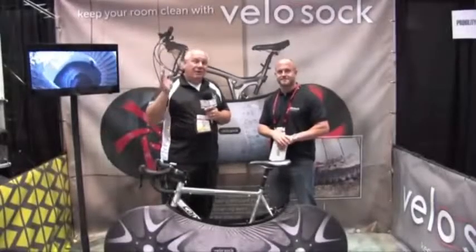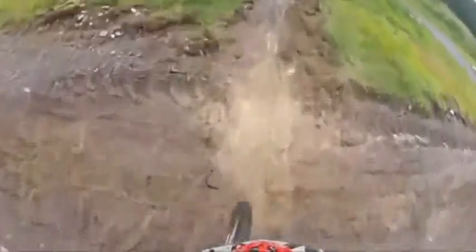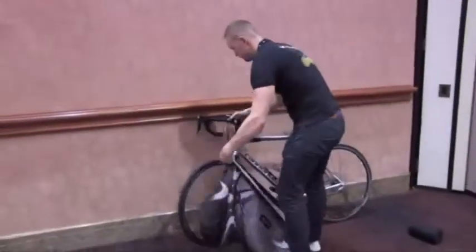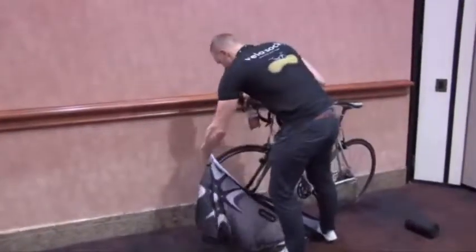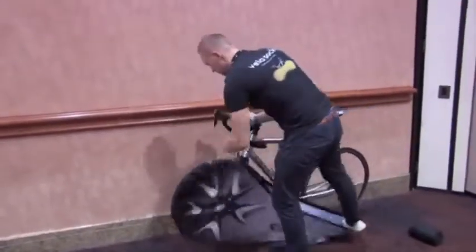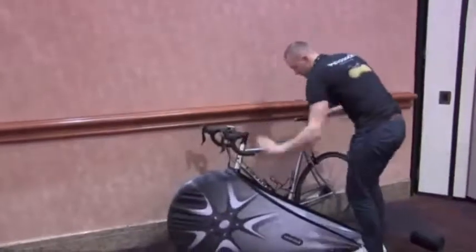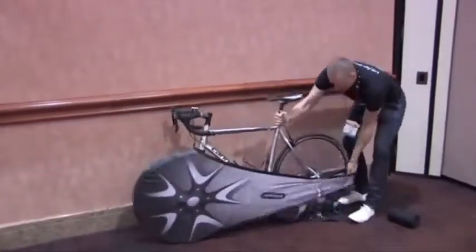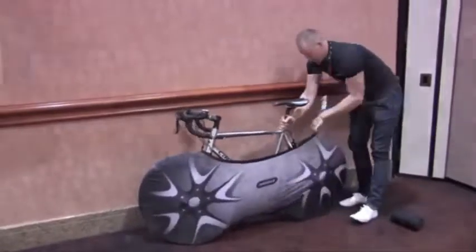Welcome back. You went out for a ride, maybe ran through a puddle or some road debris, and you don't want to track that into your house. Look no further for the solution. I'm here with VeloSoc and Lee, and this is the perfect solution. It's not only going to keep debris off our carpets and inside our house, but it's going to keep us out of trouble with our wives as well.